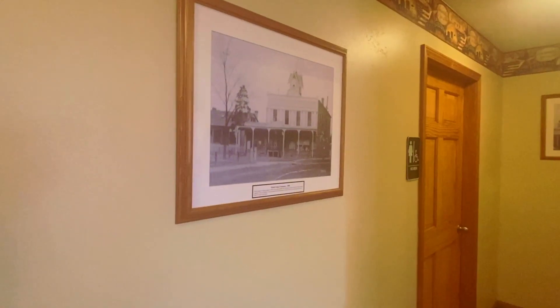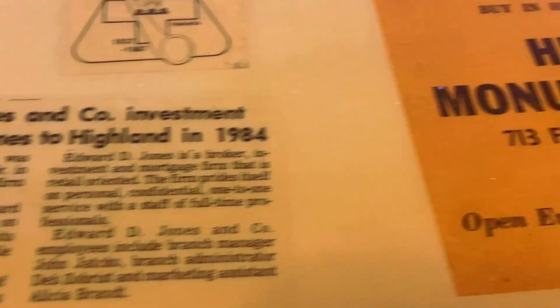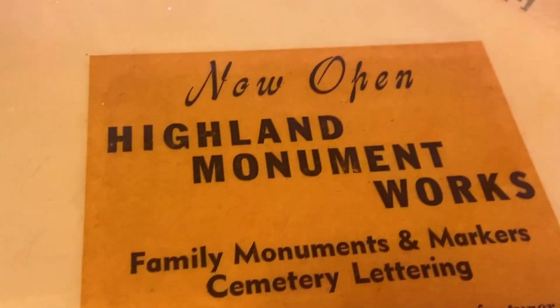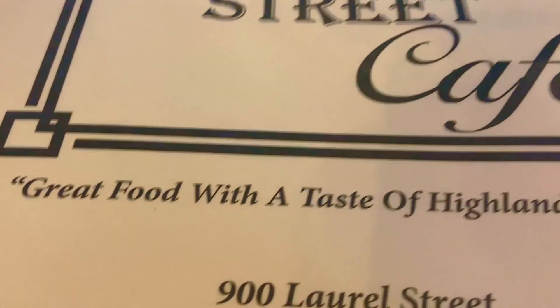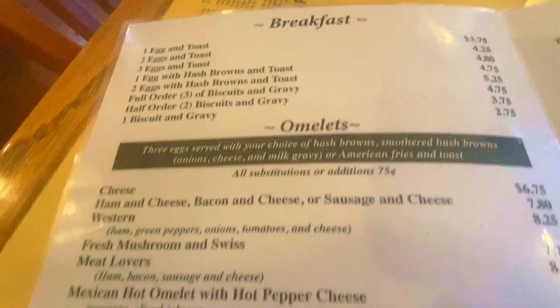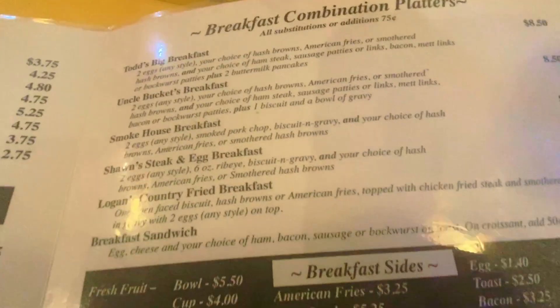For enthusiasts of both museums and food, 9th Street Cafe is a must-visit destination. Embrace the opportunity to indulge in savory dishes while immersing yourself in Highland's captivating history. Whether you're drawn to artifacts or flavors, this establishment promises a unique and enriching experience that celebrates the essence of both.